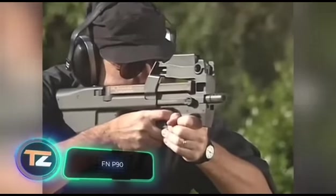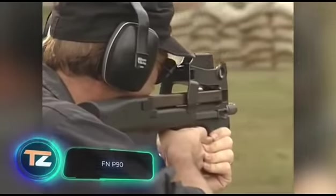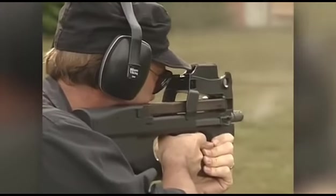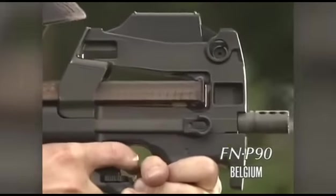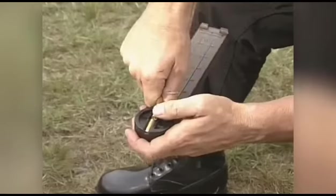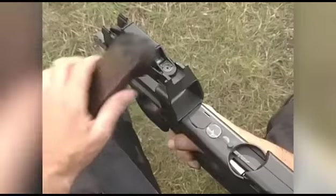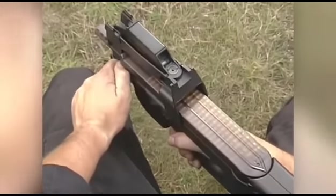Science fiction fans are probably familiar with this submachine gun from the Stargate TV series. Its creators had a specific task: to create a weapon for tank crews and drivers of combat vehicles. However, the result was a universal submachine gun also used by special forces. The weapon has an unusual patented 50-round magazine with a unique horizontally mounted feeding system, wherein the box magazine sits parallel to the barrel on top of the weapon's frame. The transparent plastic allows you to quickly assess the number of cartridges.